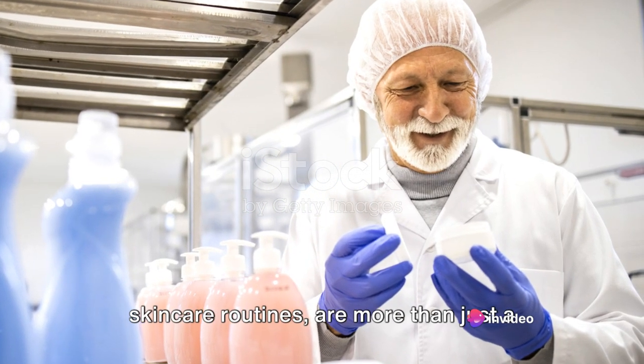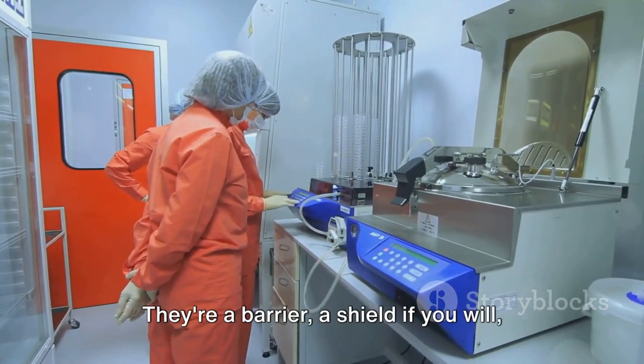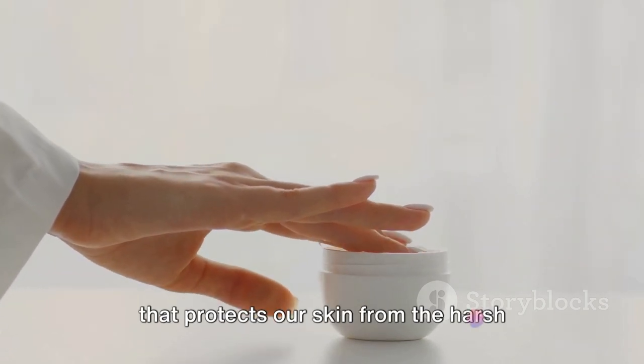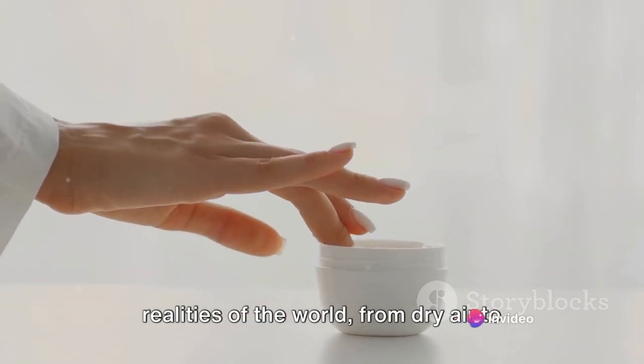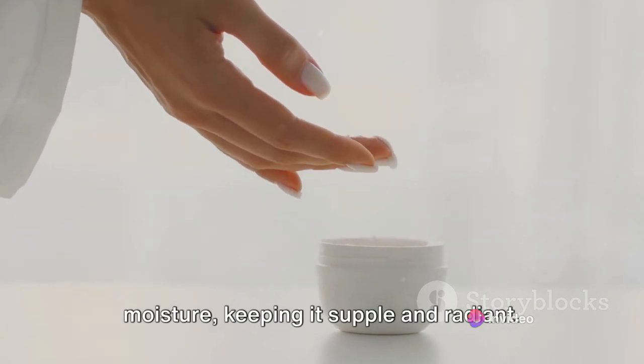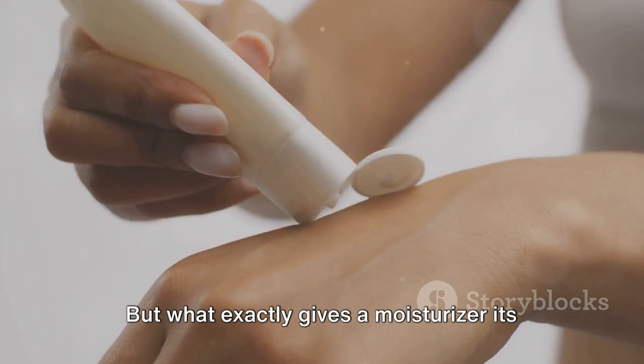Moisturisers, the unsung heroes of our skincare routines, are more than just a final touch to our daily regimen. They're a barrier, a shield if you will, that protects our skin from the harsh realities of the world, from dry air to biting cold. They help retain our skin's natural moisture, keeping it supple and radiant. But what exactly gives a moisturiser its magic?